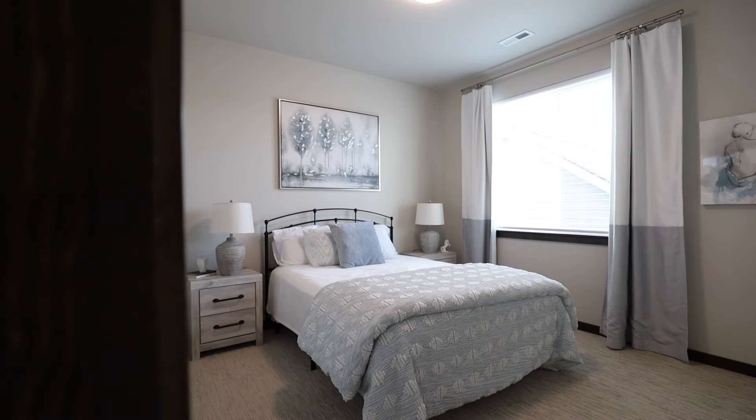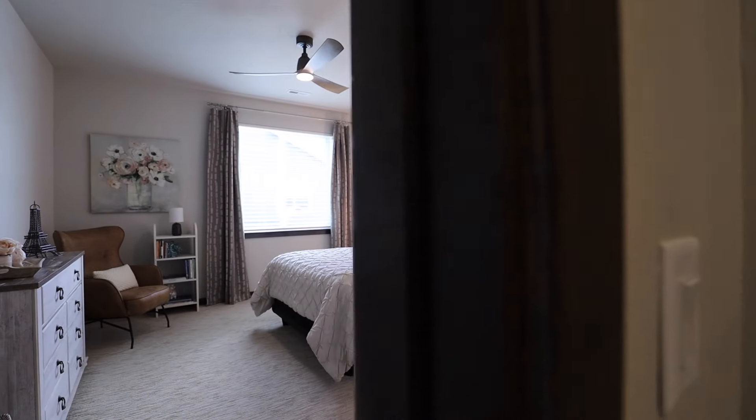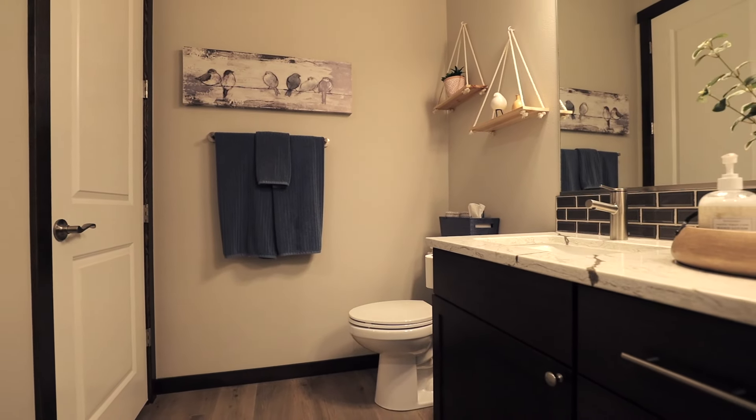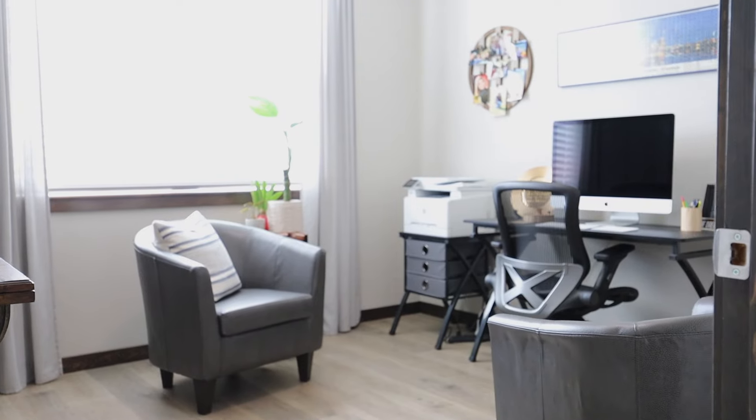At 2,300 square feet, this three-bedroom, two-and-a-half bath has all high-end finishes. You have a great front office that gets natural sunlight, and the backyard is fully landscaped.